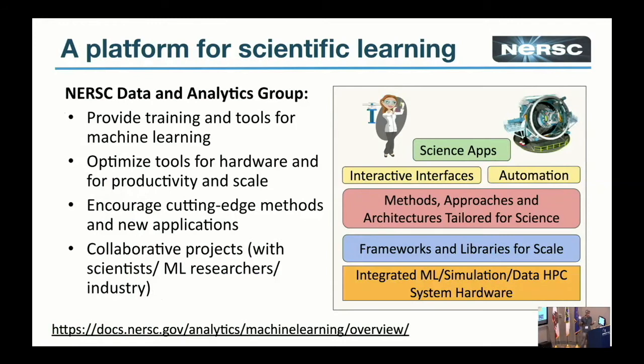Given that interest and need for deep learning, we want to provide a platform for doing that. At the top are the scientists and actual experiments, who should have both interactive ways of working — that's where notebooks come in — and be able to plug into automated pipelines. These should sit on top of suitable methods, and that's where a school like this helps encourage cutting-edge methods. These in turn should sit on top of optimized libraries. We work a lot on making sure libraries work well on our hardware. The data analysis group — which I'm in, along with Mustafa and Steve who will talk later — works on all of these aspects.